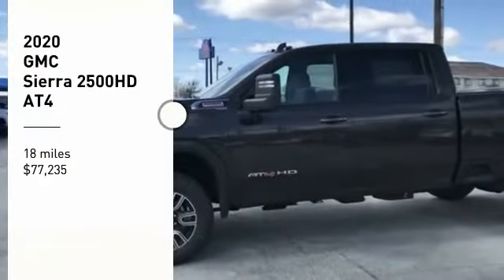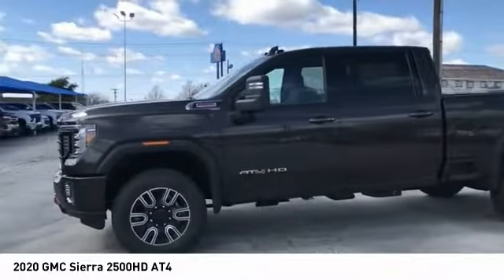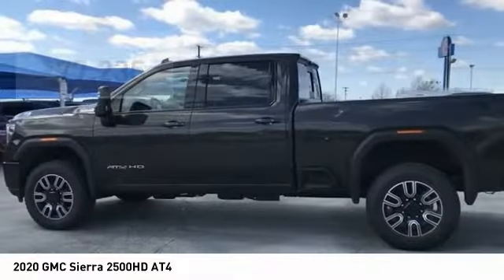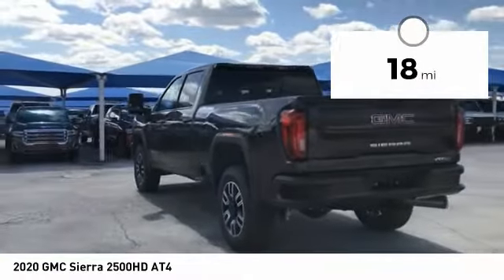Come test drive the 2020 Sierra 2500 HD. The GMC Sierra 2500 HD has all your workhorse basics covered — no worries here — and is priced below $80,000. This vehicle has less than 100 miles.